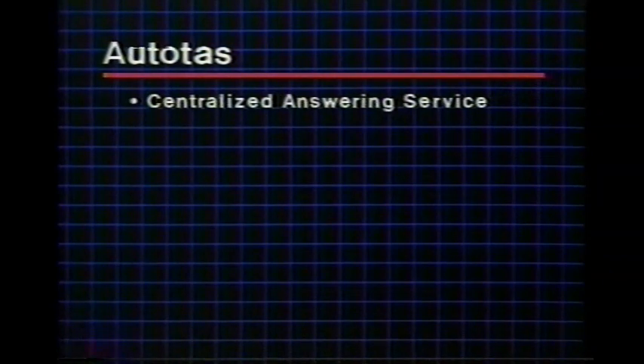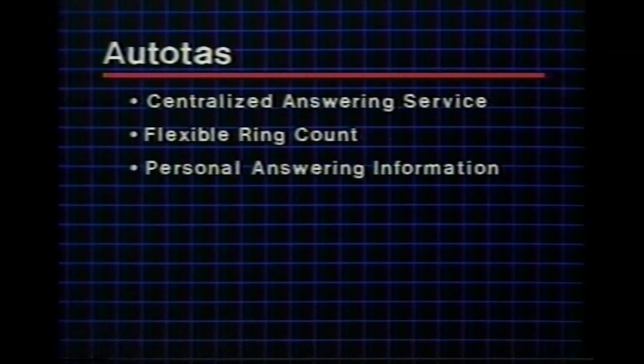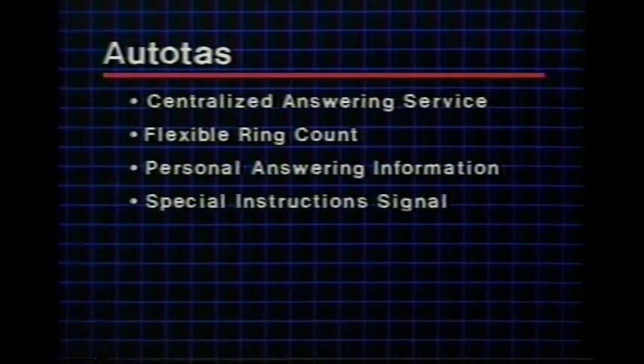The system technician must show that the Bell system can deliver not only an efficient message system, but also the continuing consultation and assistance that puts Bell system service ahead of the competition. Autotask provides a central answering location for all stations, allows for a flexible ring count, enables the client to specify personal answering information, and provides a special instruction signal when programmed to do so.